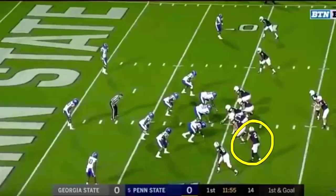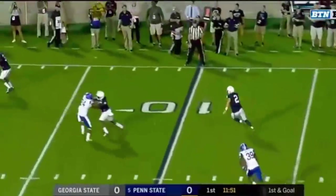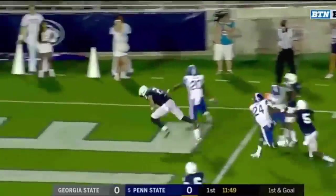Running routes. Got him lined up in a tight slot, motion him across. Tommy Stevens — quarterback — but he's doing everything else. Off the fake, he's out of the backfield. So they're going to throw it to him, and he turns it up for a touchdown.